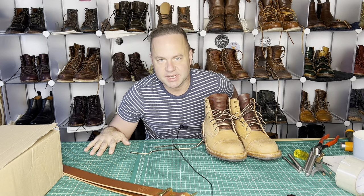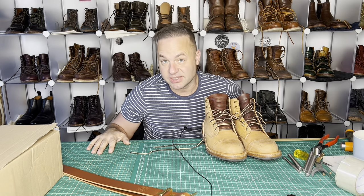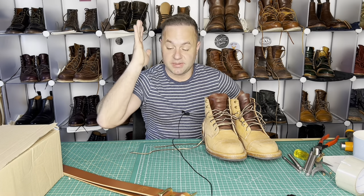Hey guys, what is going on? Welcome back to my channel. I'm Dale with Dale's Leatherworks and I have some exciting announcements to talk about today.